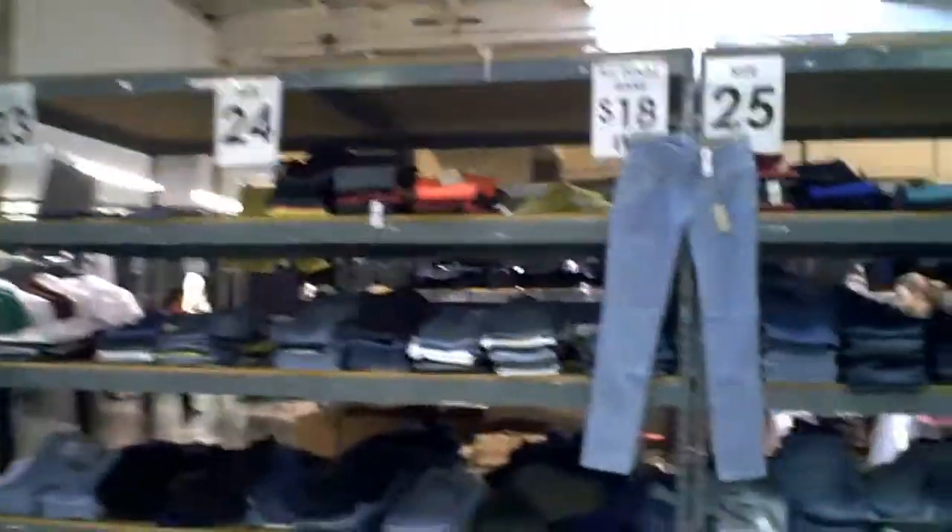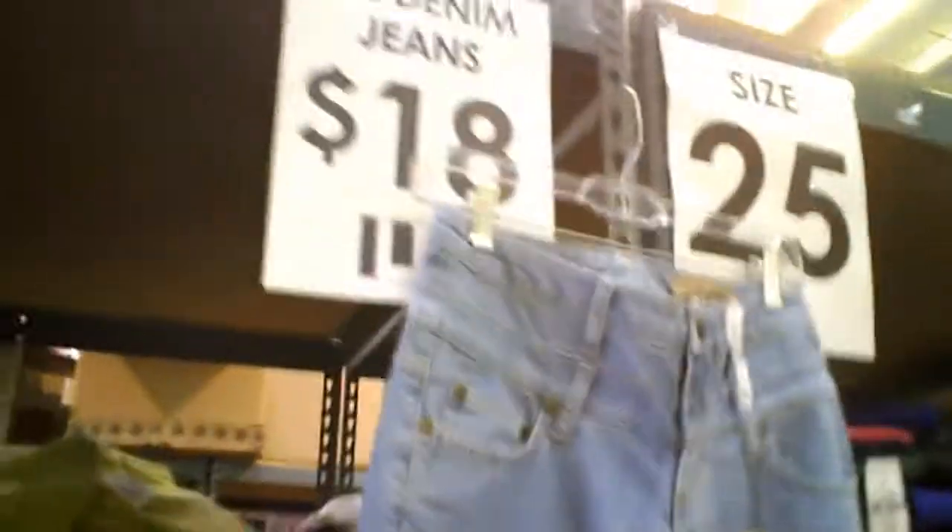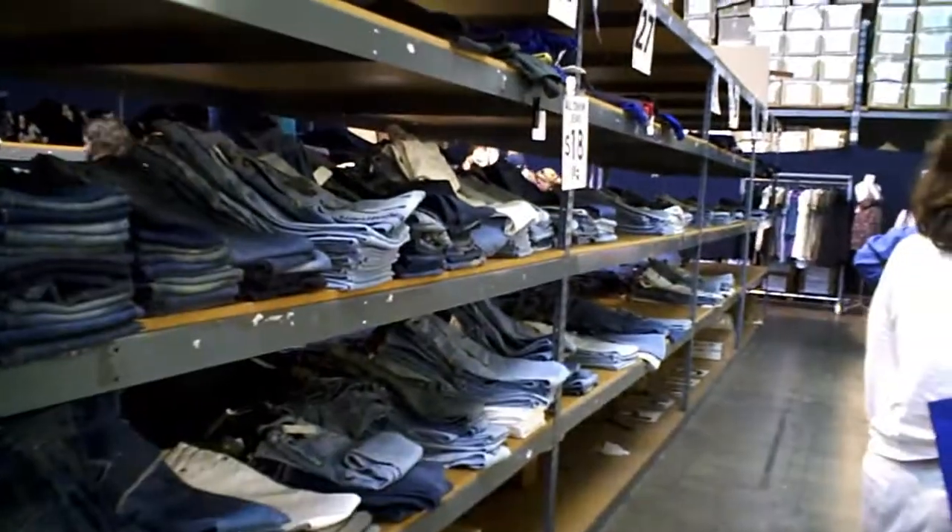And they've got jeans. These are premium denim jeans — not True Religion or anything, but they're well-fitted jeans. They're First Premium, Karmar, a couple others. And they're $18. They put them out by size, so it's really easy to find something in your size for just $18. How's that for a bargain? It's a bargain.